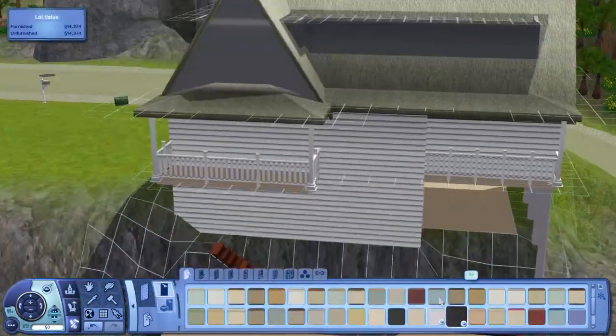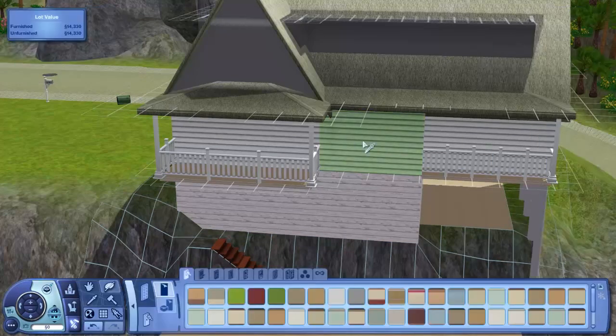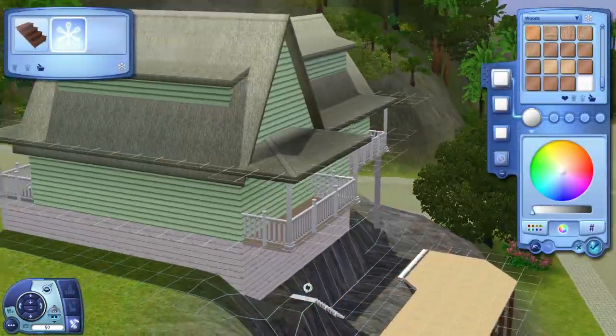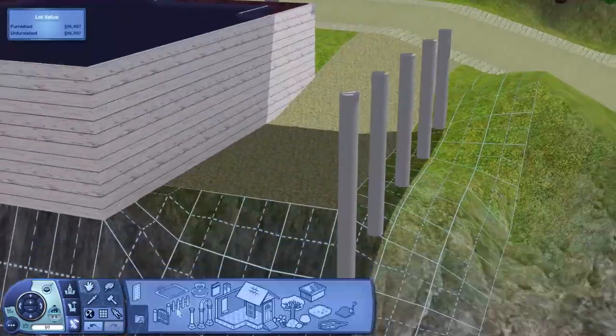We actually end up having four bedrooms in total and three bathrooms, so it's quite a nice family home. There are three TV areas — one on each floor — which is a lot, but you could replace one with skill-building objects or something. It's kind of just placeholder objects to fill the space.